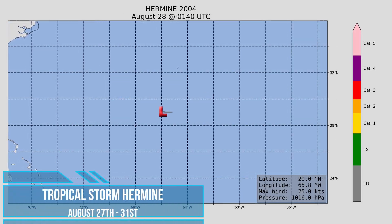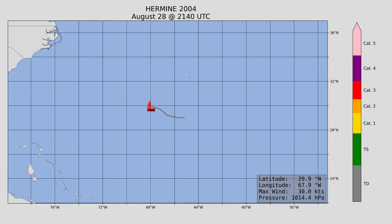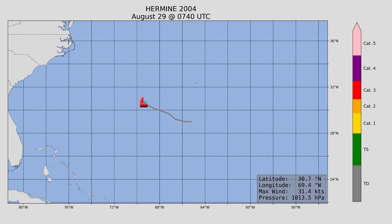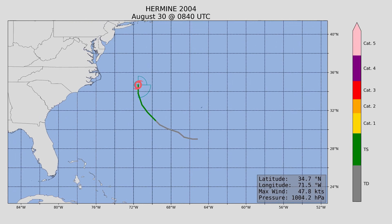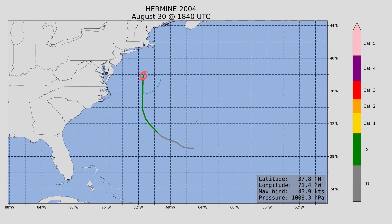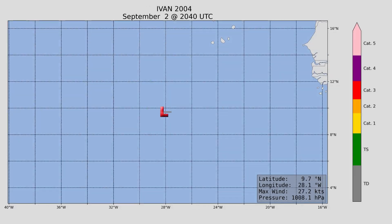Next up, Hermine — luckily not a hurricane. It did make landfall, with a peak intensity of 60 miles an hour and a minimum central pressure of 1,002 millibars. It only lasted a couple of days before running into the United States.